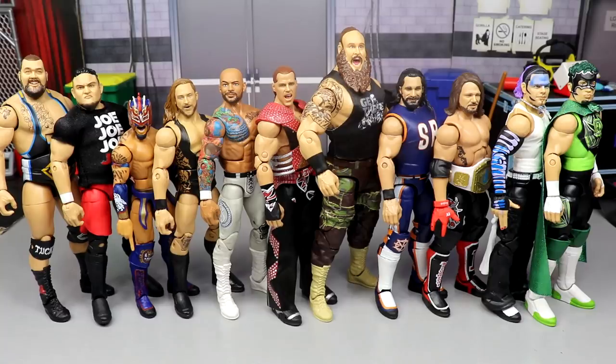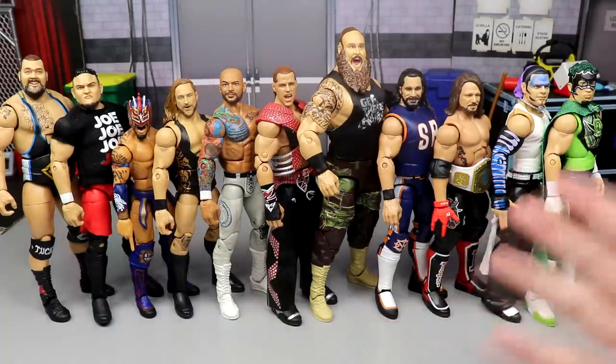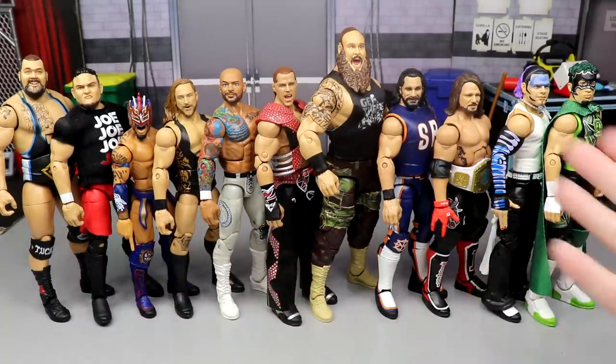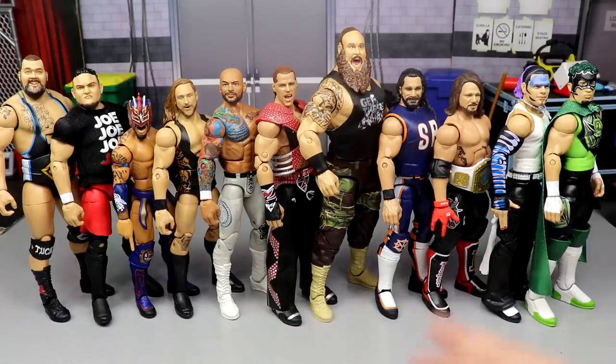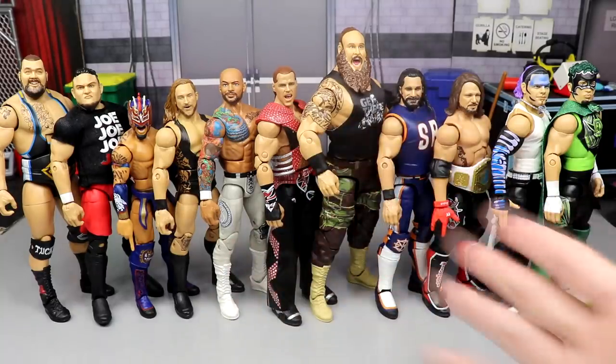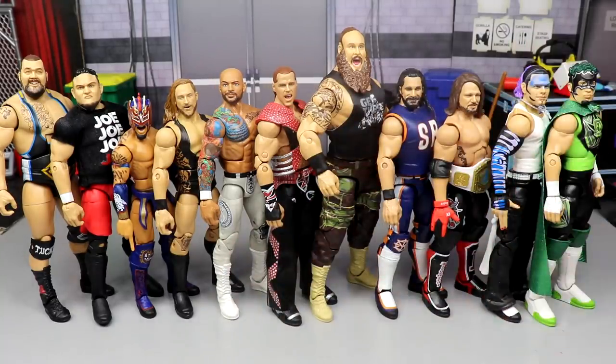There are tons of great figures on screen already, but none of these are in my top 10 — they just missed the cut. Maybe they'd fall in a 20-through-11 list. These are some of the cool releases we've gotten so far in 2020, but let's dive into my personal top 10 WWE figures of 2020.